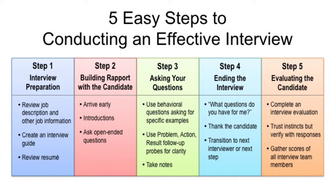The first step is interview preparation. The second step is building rapport with the candidate. The third step is asking your questions. The fourth step is ending the interview. And the fifth step is evaluating the candidate.